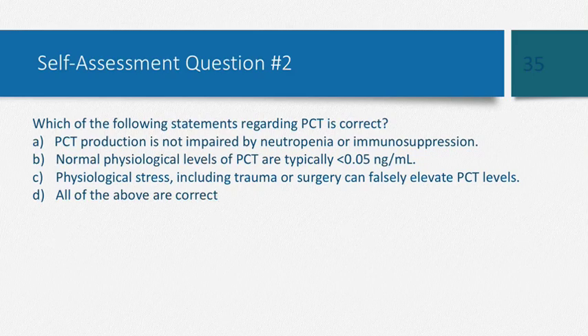All of the listed statements are true: procalcitonin is not impaired by neutropenia or immunosuppression, and physiological stress can falsely elevate PCT levels.